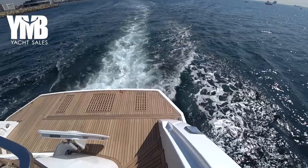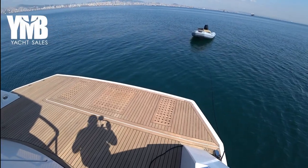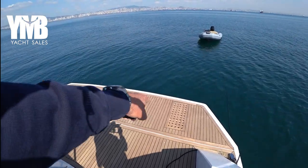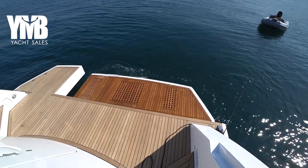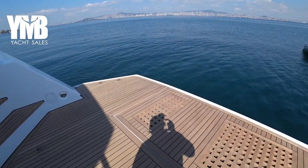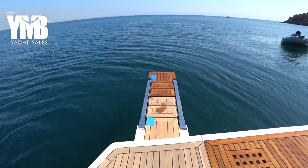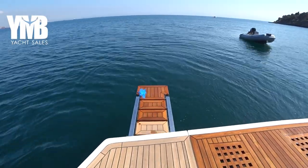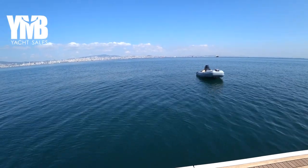Today we'll do things a little unusually — we'll step down to see the water platform first. This area is a water platform which goes up and down, as we can see now. Here is the passerelle, which can also be used as a water platform — it can be lowered down to the water and lifted up to be used as a passerelle to enter and exit the boat from the stern.